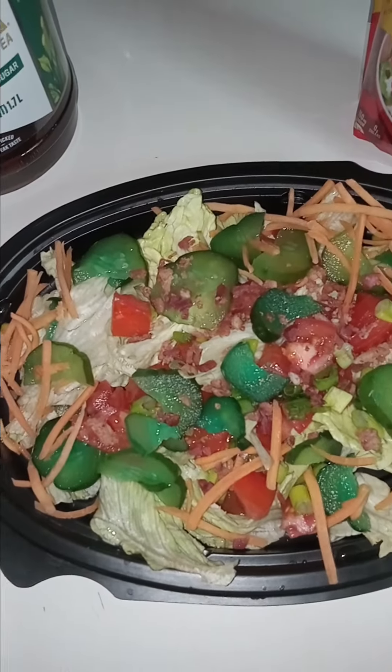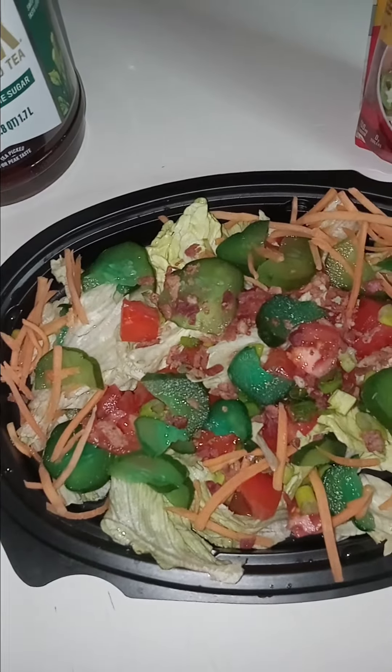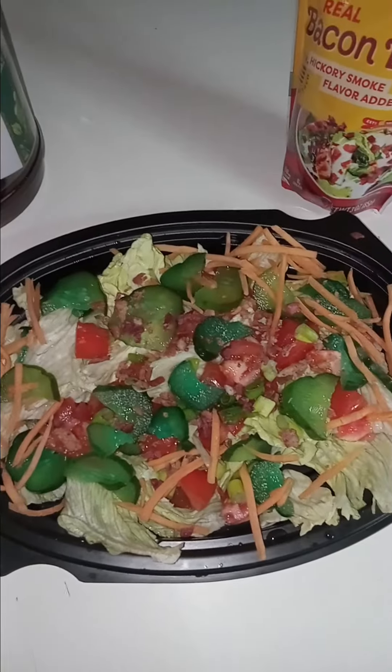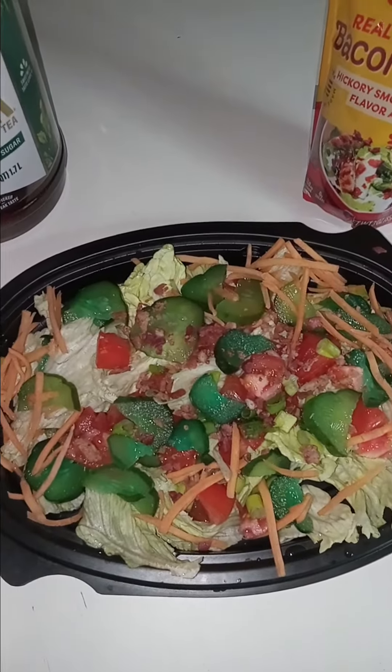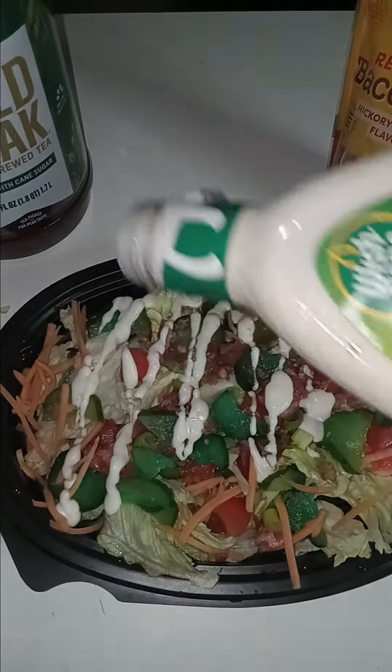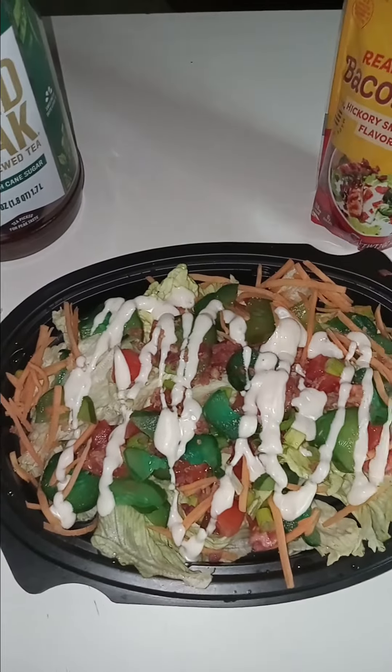It looks so good. Shout out to my daughter Tania Smith — thanks for the kool-aid pickles, girl! It's gonna be my snack for tonight.